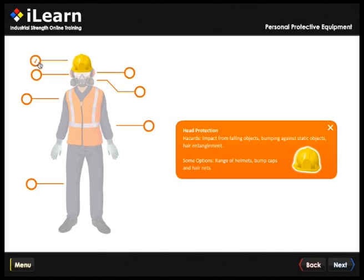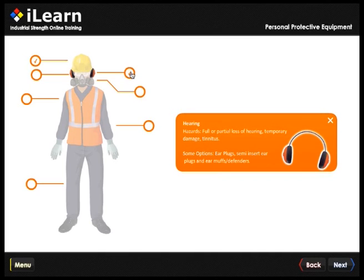iLearn delivers workplace training to your site. Turn on the computer, log in, open your course and learn.